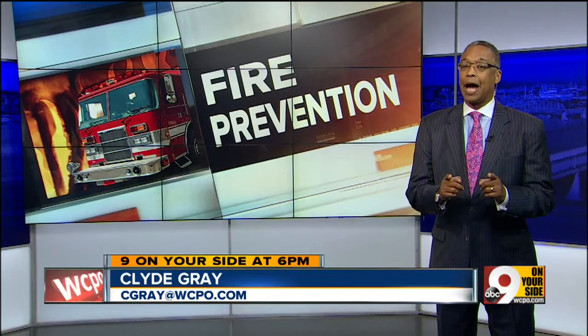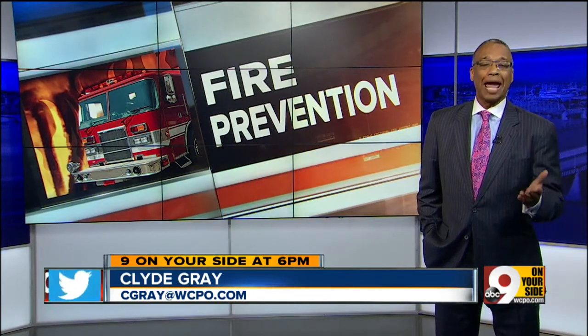The Cincinnati Fire Department says you should never leave your dryer running if you are not at home. Firefighters also want to remind folks to install smoke alarms on every level of the home, including the basement.